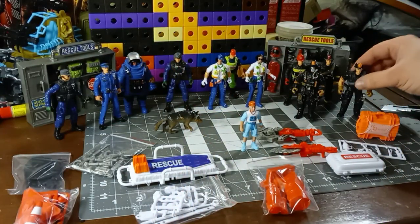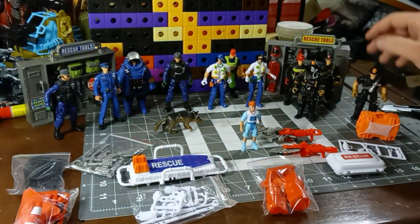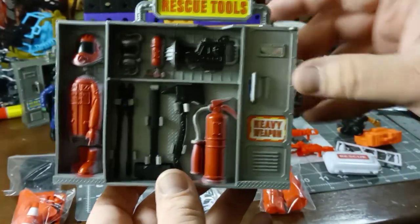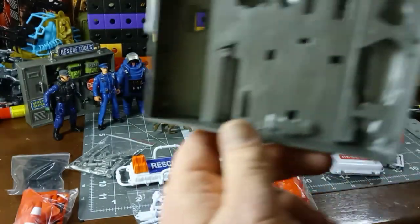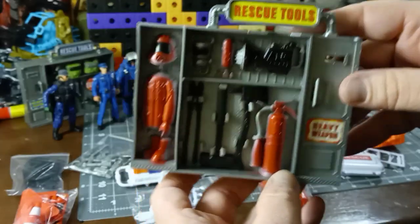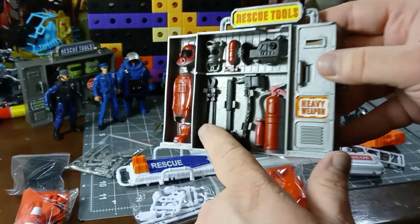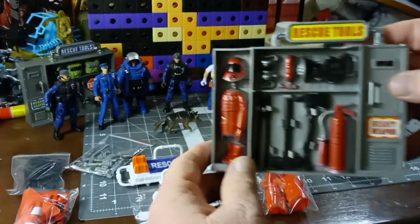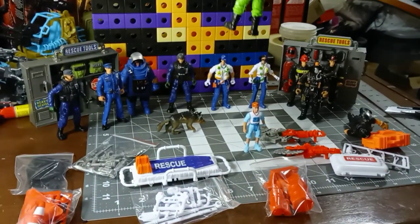You get some more firemen towards the later part of the month, with their own cabinet. The cabinets look like they have lockers but don't actually open. They do have some gear — three pieces come out while the rest is molded in to make it look full. You get lights, fire extinguishers, axes, bolt cutters, and things of that nature.